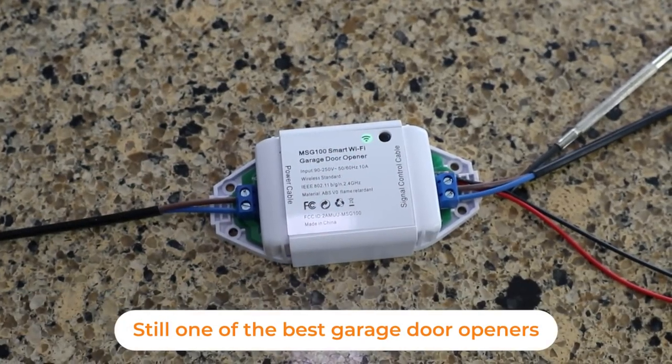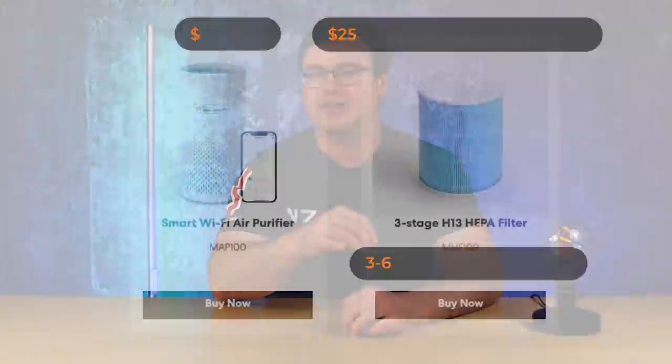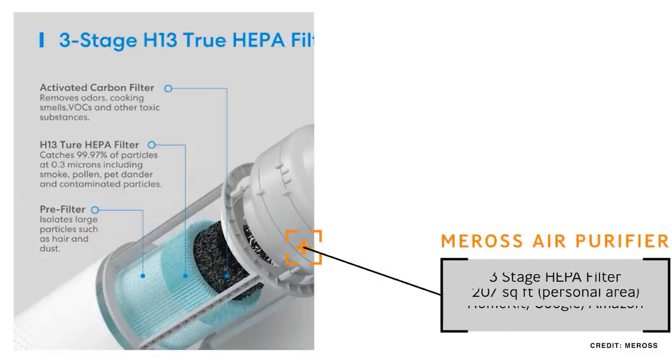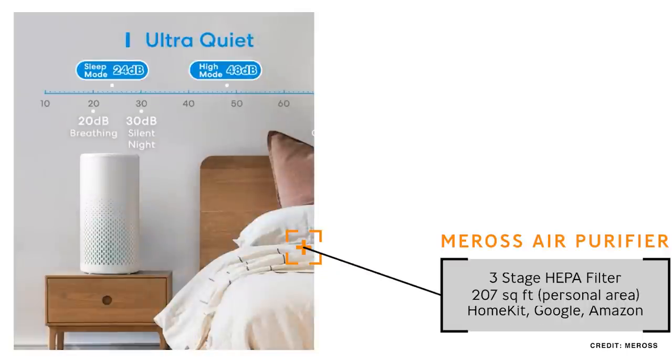Speaking of HomeKit-compatible products, I've had a lot of Meross products in my home, and what's special about them is they're not just HomeKit compatible — they do a lot more. Their air purifier actually looks pretty nice and is going to do the job. The one miss, as far as I'm concerned, is that there's no PM 2.5 sensor on it. As long as you've covered PM 2.5 in some other way in your home, you'll be able to use it and automate your air quality.